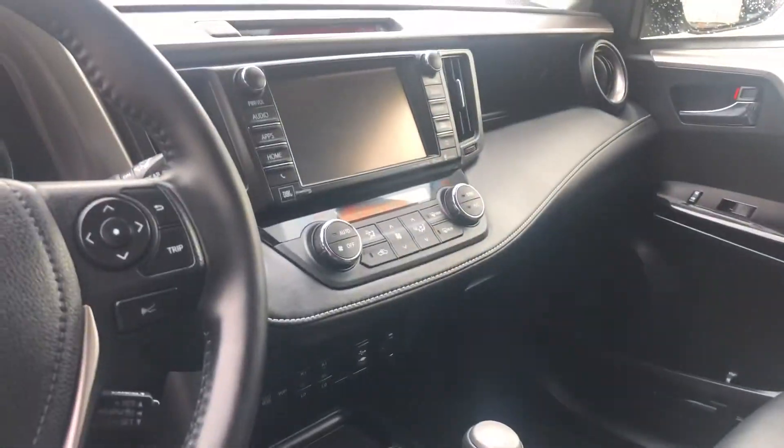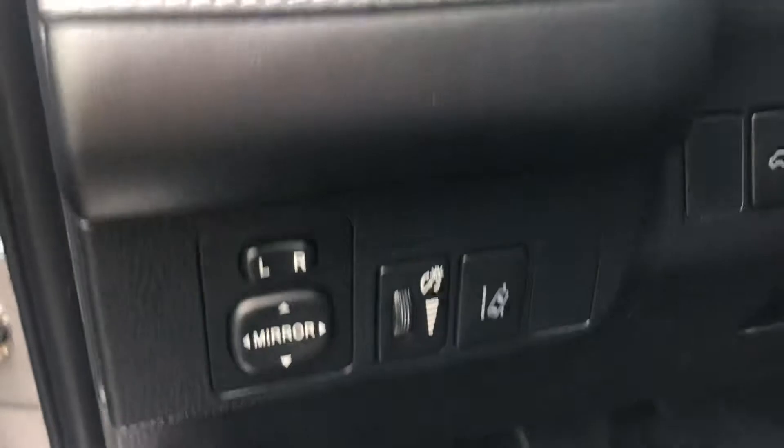You have dual climate control in this vehicle, dynamic radar cruise control, and lane departure alerts.